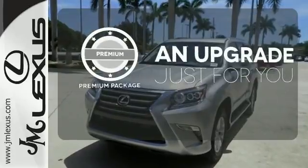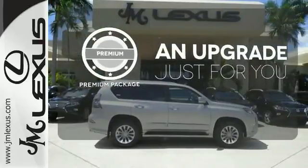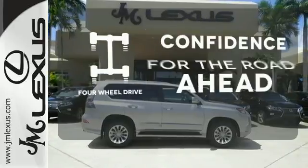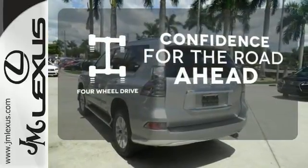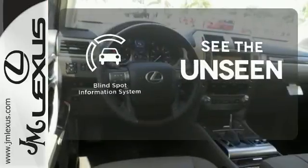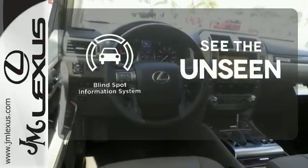The premium package takes a great thing and makes it even better. You wouldn't head to the job site without all the right tools — be prepared with four-wheel drive.